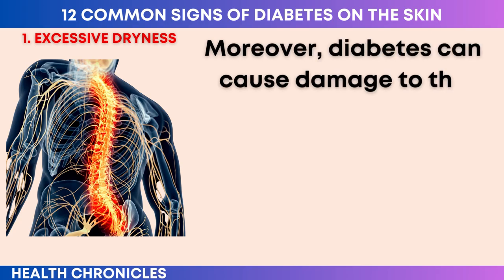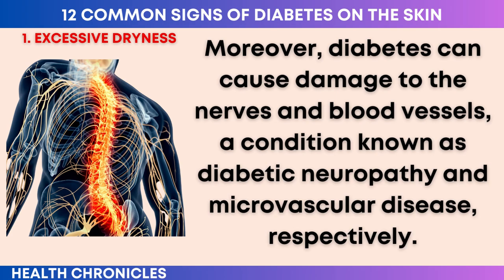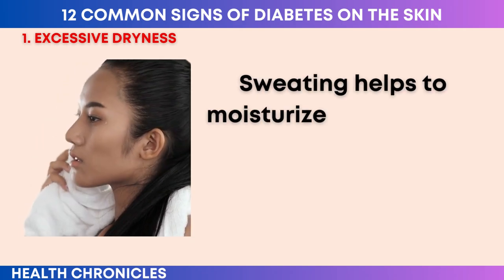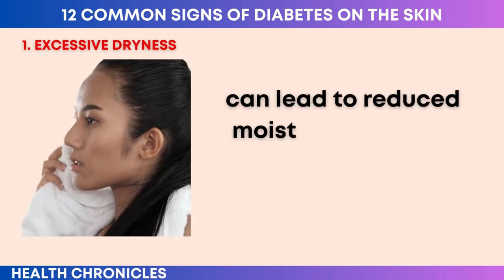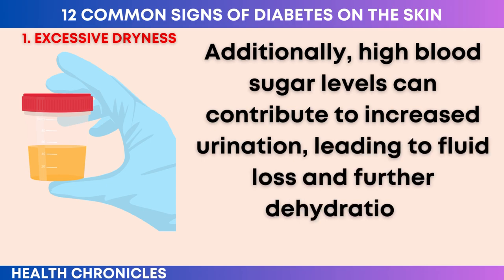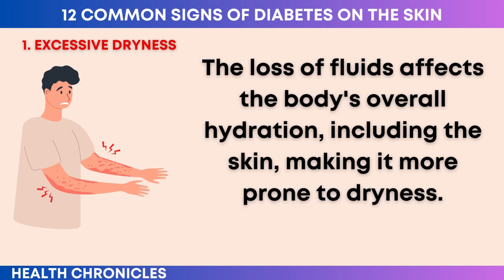Moreover, diabetes can cause damage to the nerves and blood vessels — a condition known as diabetic neuropathy and microvascular disease, respectively. These complications can impair the normal functioning of sweat glands and blood vessels in the skin. Sweating helps to moisturize the skin, and compromised sweat gland function can lead to reduced moisture retention, exacerbating dryness. Additionally, high blood sugar levels can contribute to increased urination, leading to fluid loss and further dehydration. The loss of fluids affects the body's overall hydration, including the skin, making it more prone to dryness.